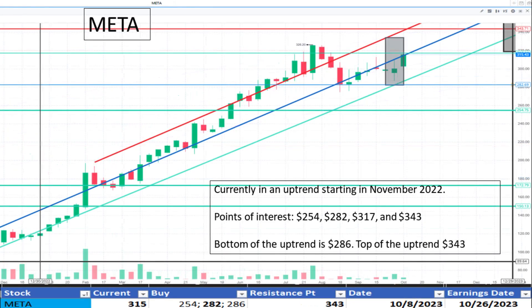Shifting to Meta at $315. Its uptrend continues after starting in November 2022. Some support noticed at $282 and resistance at $343. The bottom of the uptrend is $286. It appears to be fairly priced.